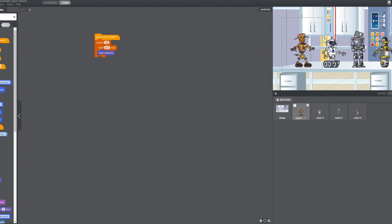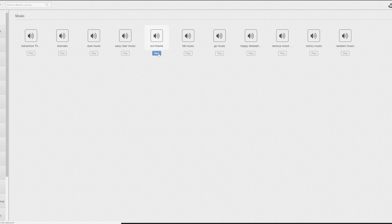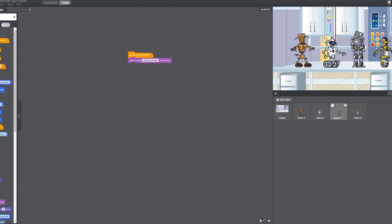Now watch what happens when we start. Your robot with the tracks is going to start dancing and keep dancing forever, but if we click on this robot he'll dance for one second. These other robots aren't doing anything right now but we can make them do something else — when clicked, let's have him play a sound until done. We can pick the sound. We programmed this robot to dance without stopping, this one to dance only one time when we click on him, and this robot plays a sound when you click on him. Isn't that great?